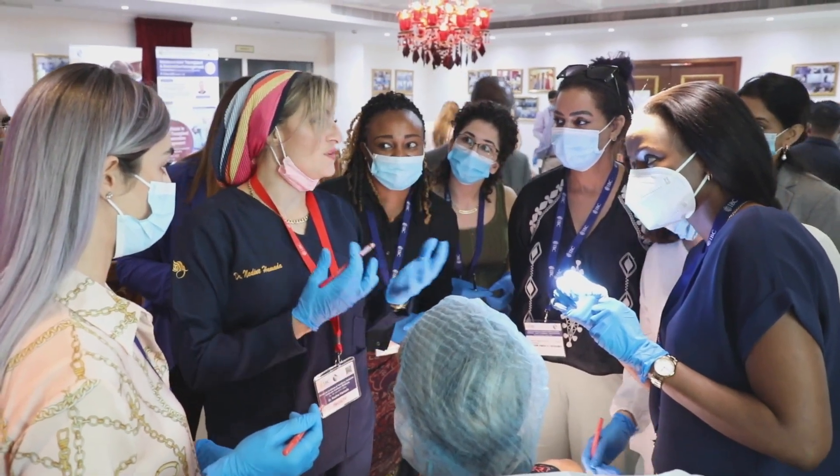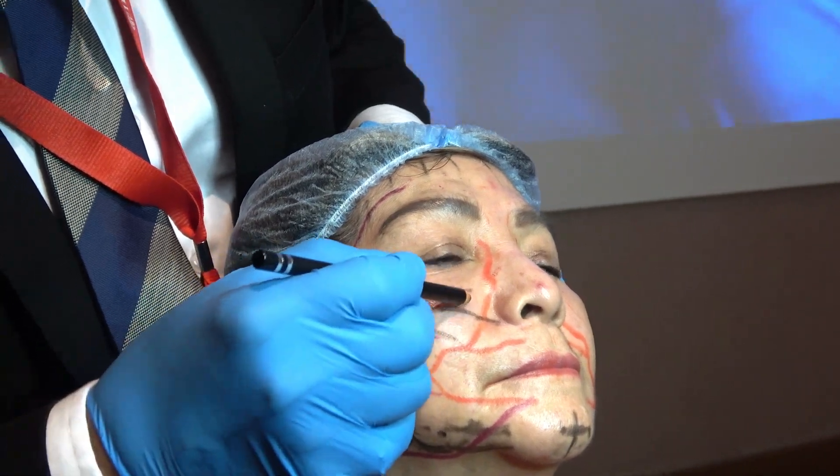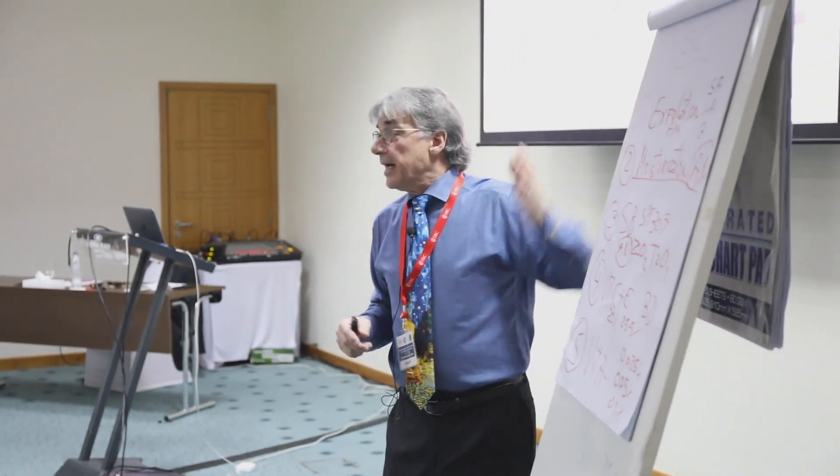It's basically three levels. In level one, we teach the basics of botulinum toxins and fillers, the basics of chemical peels and skin conditioning, and the basics of lasers and light-based devices.